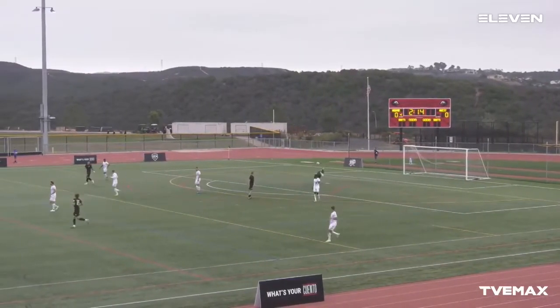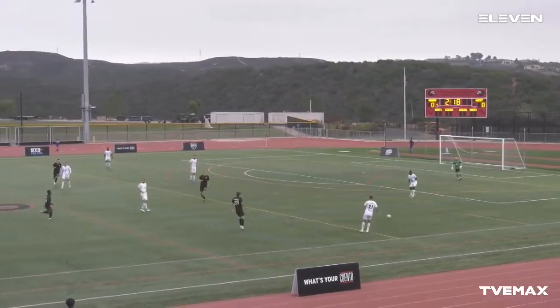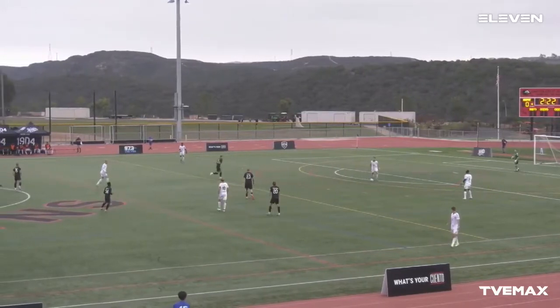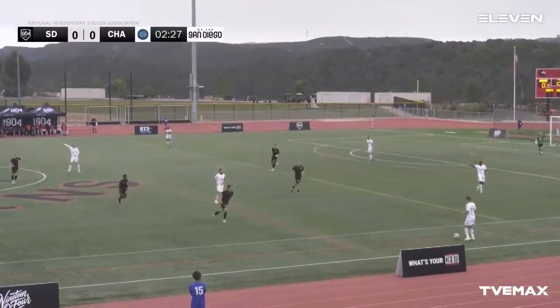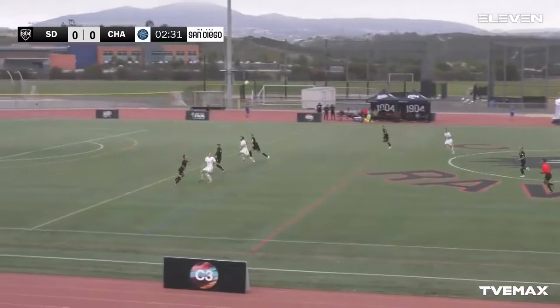Good pressure by 1904 in the first couple of minutes — this is the type of momentum you want to keep up for the whole first half. Why not put the pressure on early and see if Reddington is one of the elite goalkeepers in NISA? Especially for Alec Reddington — somebody of his caliber — it's got to be sticking out to him that he gave up a goal in the final minute in their previous match.